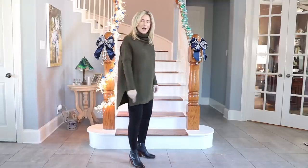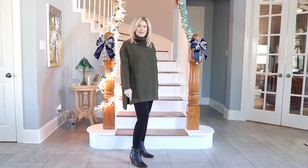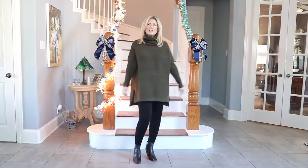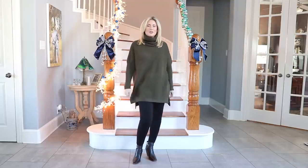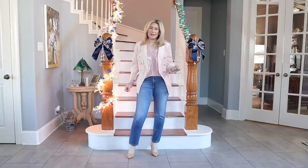I hope these shoes are still available — I got them during the anniversary sale, and I think they're from Vince Camuto, but check the description box. It's just a fun, easy, casual everyday kind of look.